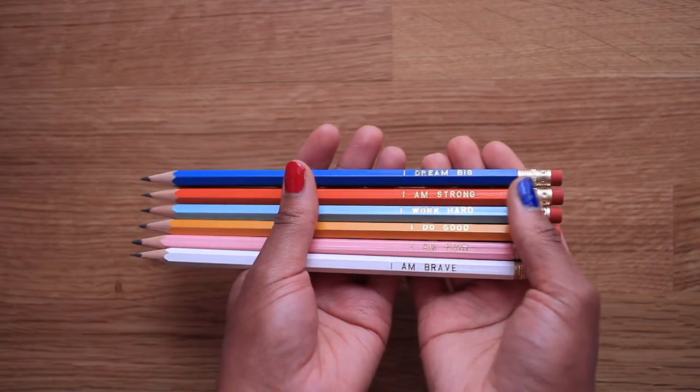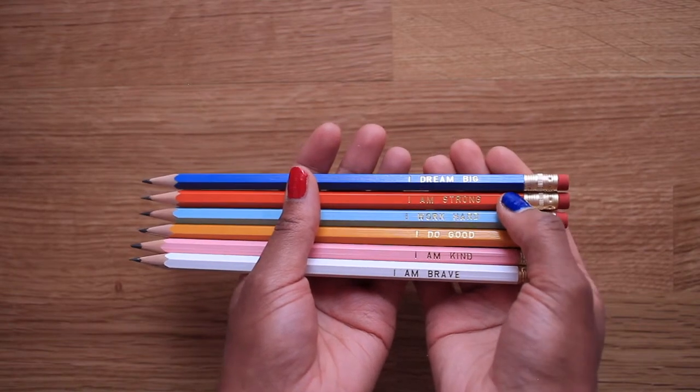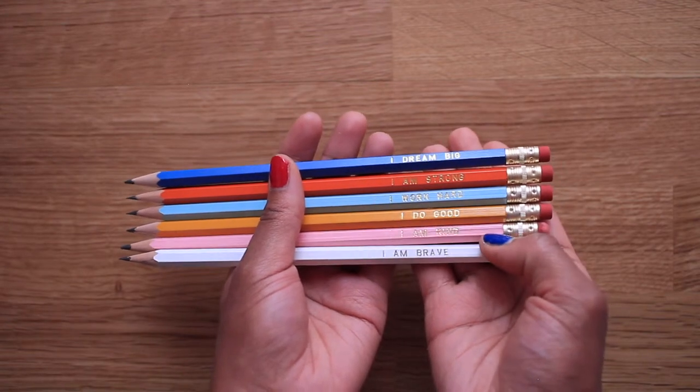Finally, I have to give a shout-out to my own pencils that I've designed for my stationery company, Porcupine House. I've designed a few different sets by now, but these are definitely the runaway favorite — the Positive Affirmations pencils. They come with nice phrases on the barrels in six different colors: 'I dream big,' 'I am strong,' 'I work hard,' 'I do good,' 'I am kind,' and 'I am brave.' I use these a lot in my sketchbook and it's definitely a nice reminder to carry around in my pencil pouch.